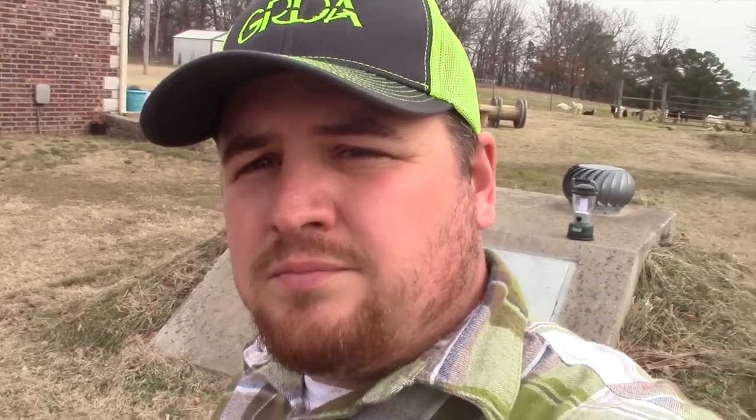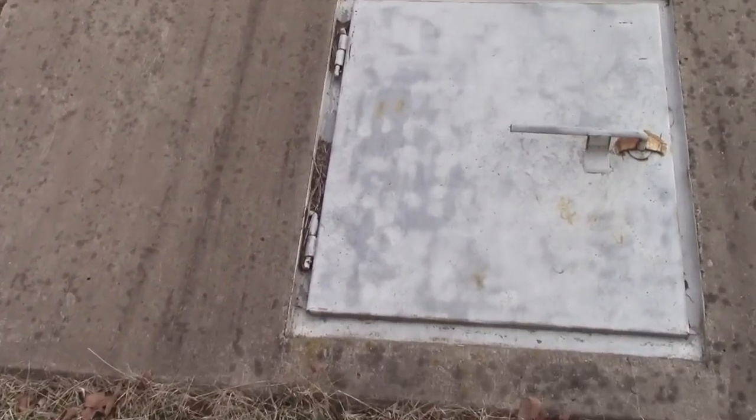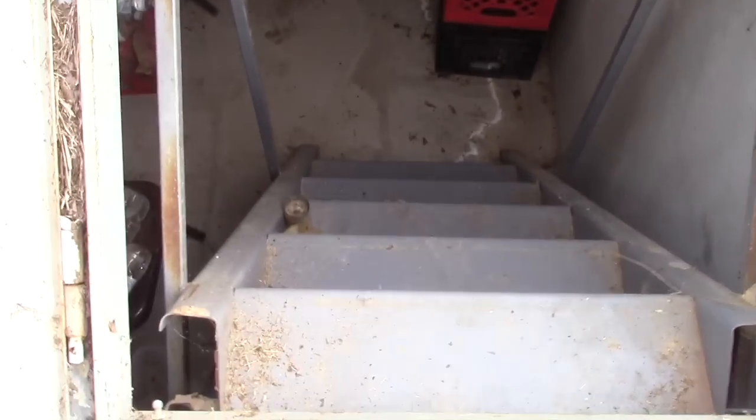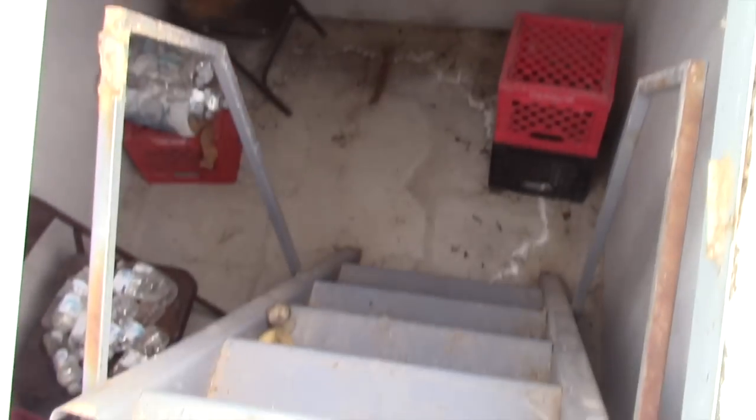I'm going to check out the cellar because we haven't used it yet this year, thankfully. It's always full of bugs and nasty in there, so I'm gonna try to clean it out a little bit. If we do have to rush in here in the middle of the night, it'll be cleaned out — scorpions, centipedes, spiders always love getting in there.